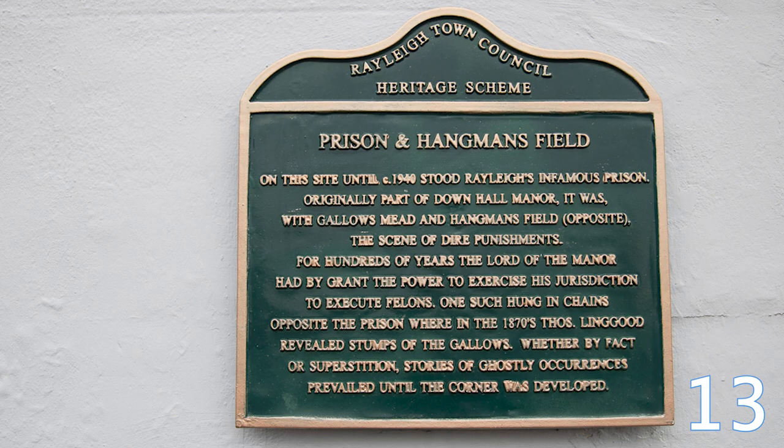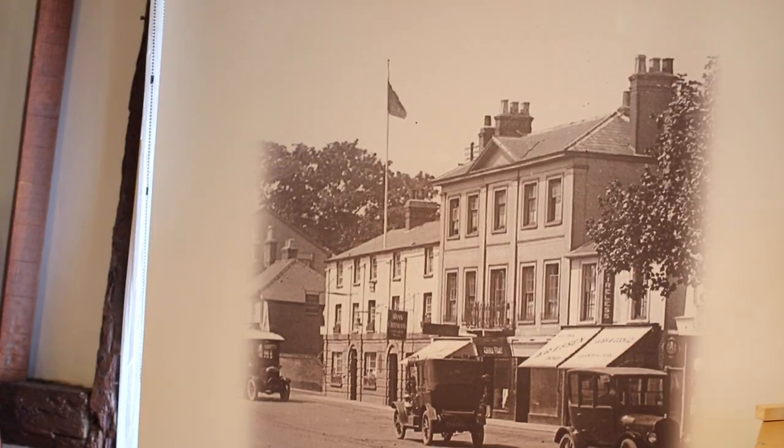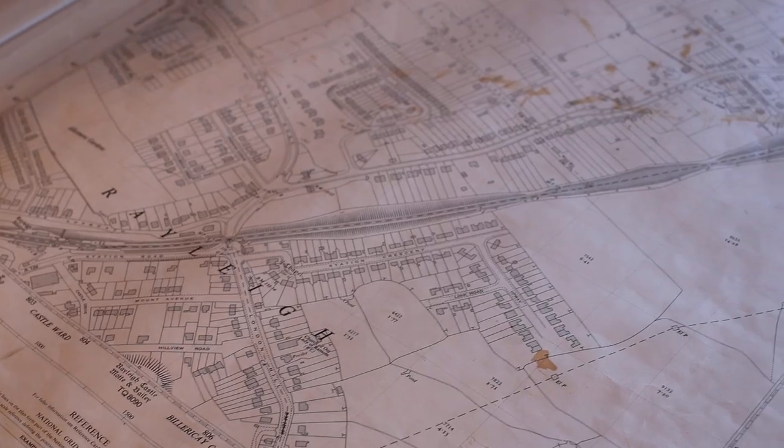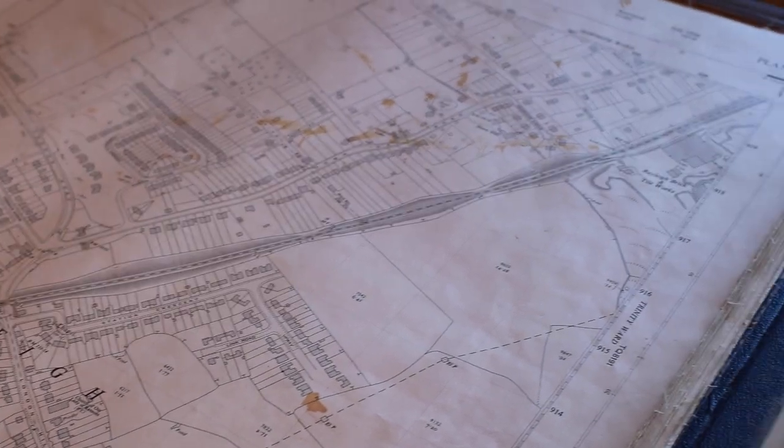Now over the years there have been 23 pubs in Rayleigh, but the Traveller's Joy Public House was once the site of the prison in Rayleigh. Three buildings there were known as Louisa Terrace and the Barracks, and it was a warning to travellers coming through Rayleigh on the mail coach, on Shanks' Pony, or however they travelled — that if you came into Rayleigh to cause trouble, you'd end up in prison.